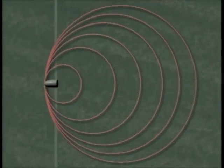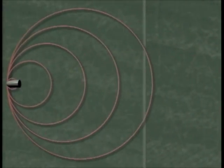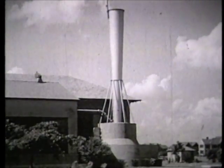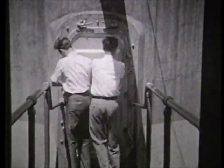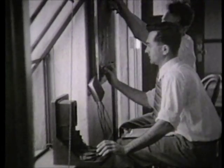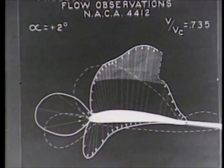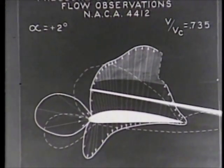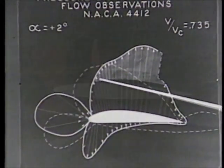Since then, anything traveling at the speed of sound is said to be traveling at Mach 1. The most difficult speeds to study were transonic speeds — those just below through just above the speed of sound. Transonic research began at Langley in the 20s, when John Stack and his colleagues observed the sharp rise in drag as airflow approached Mach 1. The chief culprit was a phenomenon called compressibility effects.